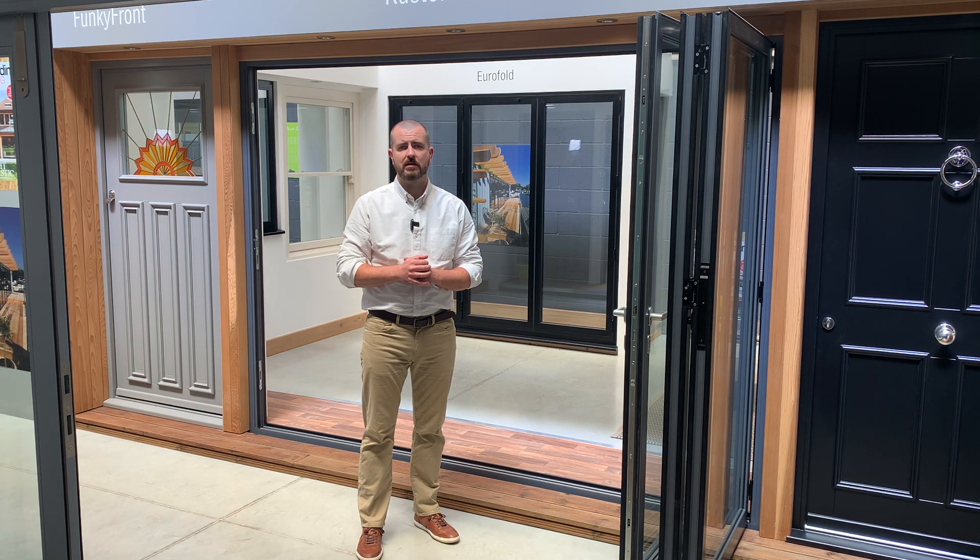I'm going to follow up with a separate video on sliding doors, but as always if you've got any questions don't hesitate to get in touch.